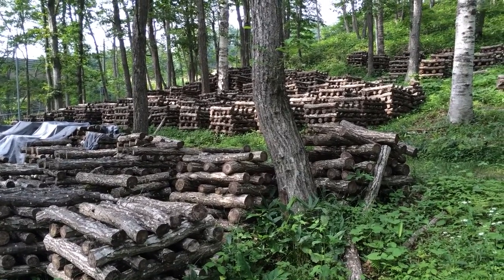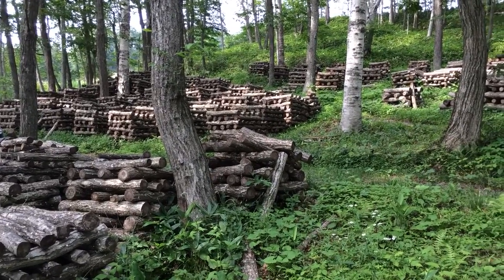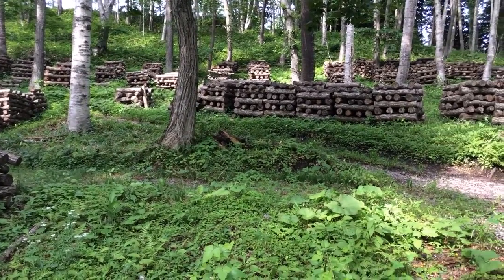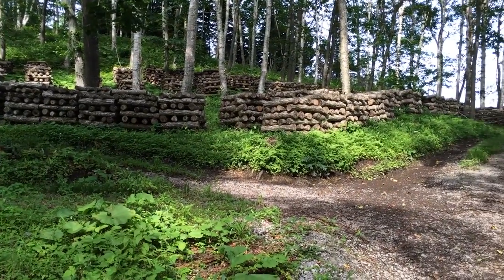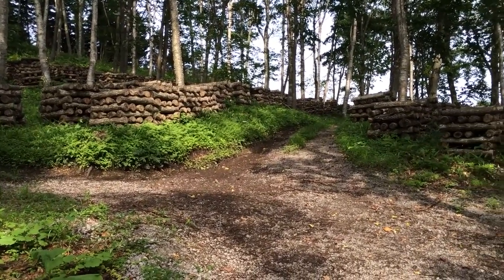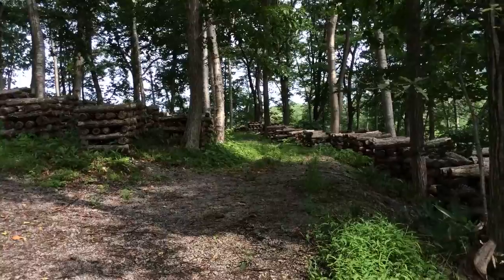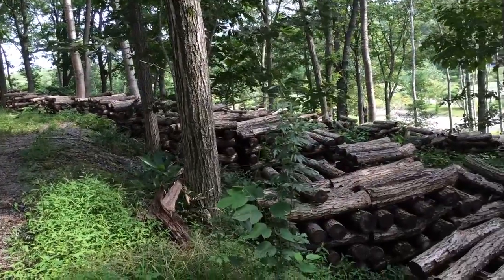They need watering and inoculation and there's literally hundreds of thousands of them. He was saying that because the population in Japan is getting older, he's not able to get the help that he used to be able to get from farmers during the winter who had free time. They're just not interested because of their age in helping out in the winter cutting trees, so he's having to work harder and harder to keep and maintain this.